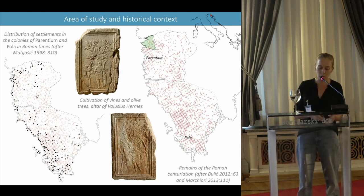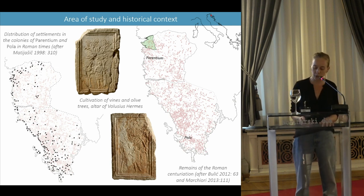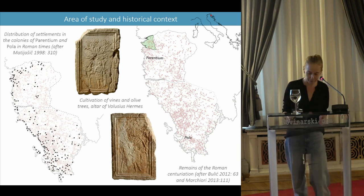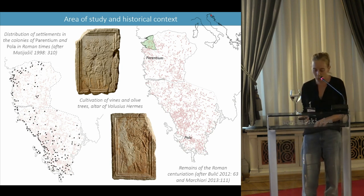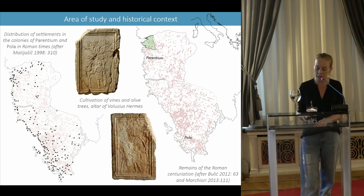My research focuses on the dynamics of occupation and exploitation of the coastal territory of the Istrian colony of Parentium in the northwest of Croatia. Its aim will be to gain a better understanding of certain aspects of the economic history of this colonial territory, such as the evolution of land use strategies.